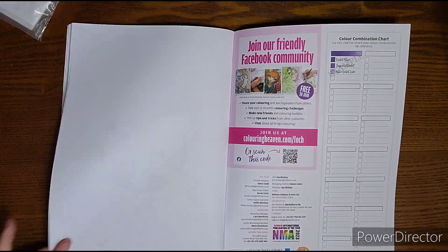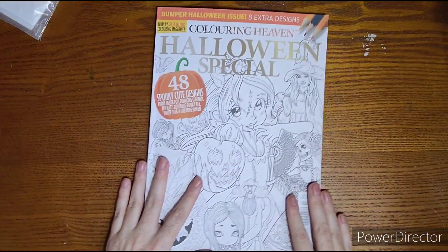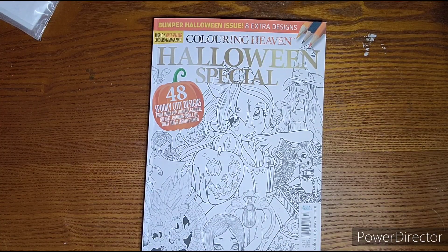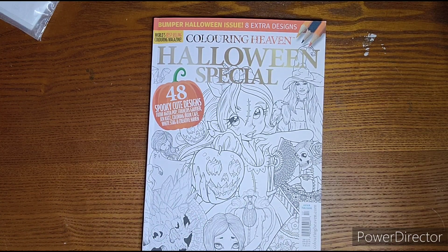Crystal skull — and that is our 40th image! So there is the Halloween special by Coloring Heaven. There are lots of great pages to color. I just wish we could have seen more of our favorite artists, though that may have been out of Coloring Heaven's control. Questions, comments, requests — let me know. I hope to see you next video. Happy coloring!